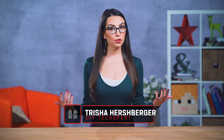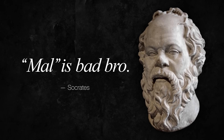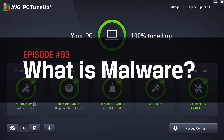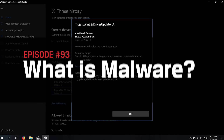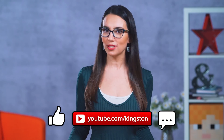Hello and welcome to DIY in 5. My name's Trisha Hershberger and today we are talking all about malware — what the heck is it? I studied Latin in school and anything that starts with 'mal' is bad. In today's episode, we'll go over some of the best tips for keeping your computer malware free. If you find this video useful, make sure to subscribe so that you don't miss out on any future tech tips.